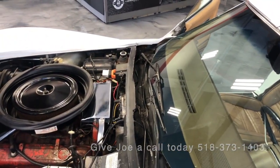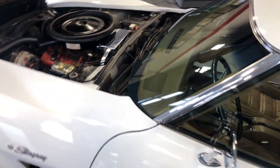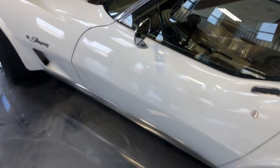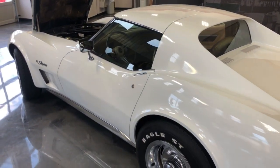If you're looking to put this beautiful Corvette in your garage, we can be reached at virillomotorcar.com. Our phone number is 518-373-1403.